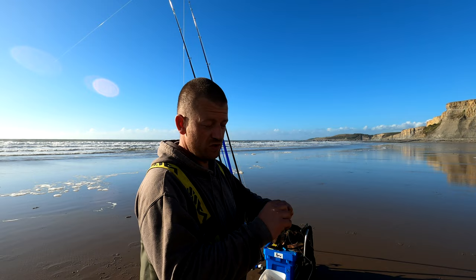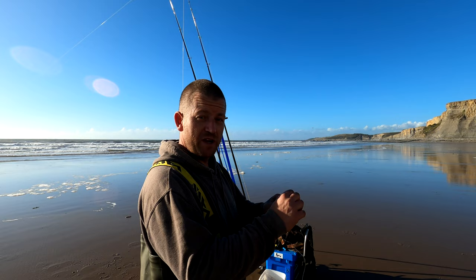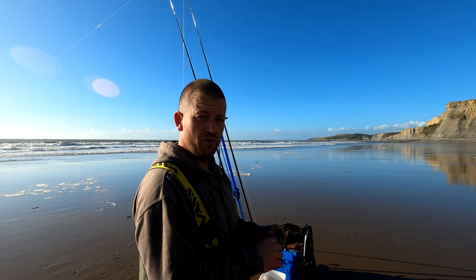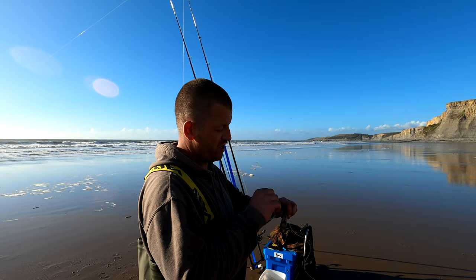I've come down here to have a go for the ray species, basically. There's a chance of all sorts — cardpass, a mixture. But I'm down here for the ray species. I'd like to get a blonde, I'd like to get a spotted, also a thornback. Never had a thornback from the shore. From what I've done with my research, down here is really good for all four ray species. So you can get a slam here in a day — a Bristol Channel slam or full ray.